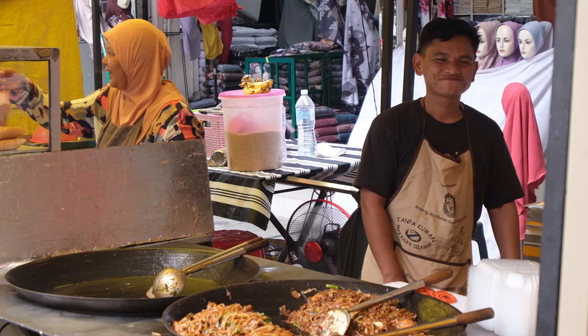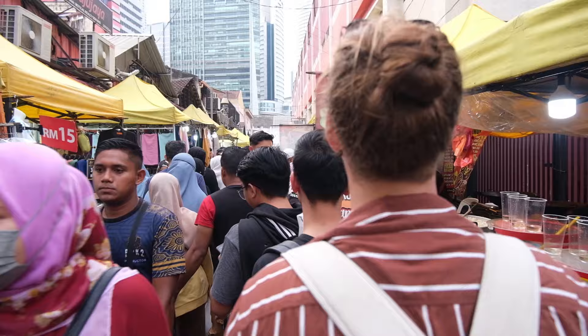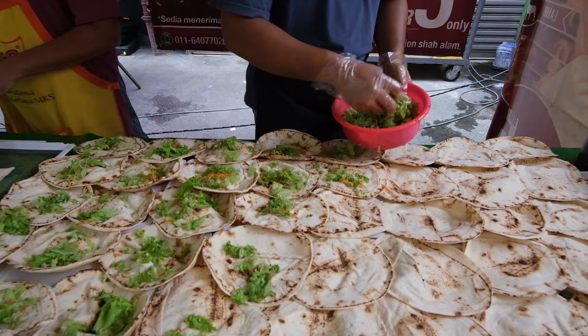This market is absolutely massive — it just keeps going and going and there are yellow tents everywhere. It goes down literally all the side streets as well and there are so many people about. We'll have one, yes please — takeaway, and we'll eat it in two seconds!